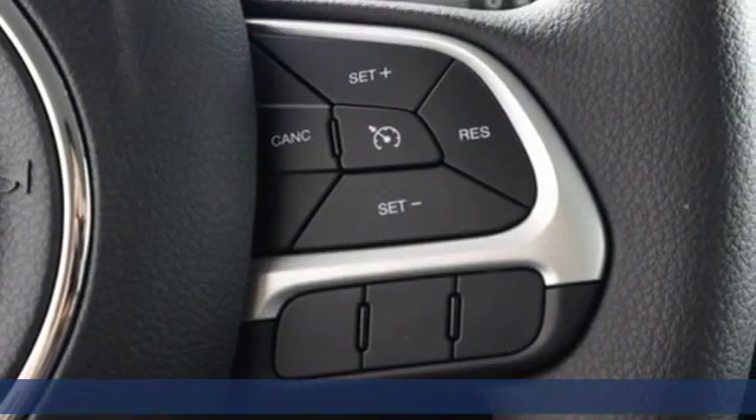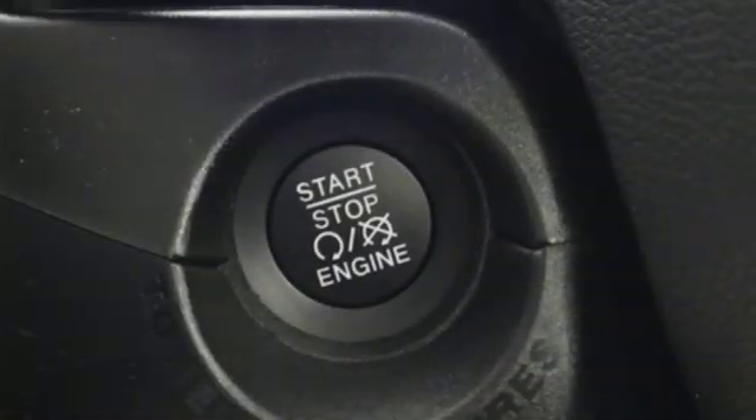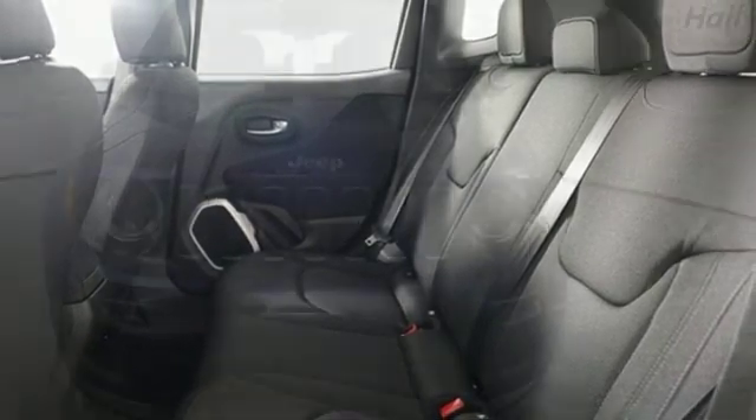Inline four-cylinder engine, dual-zone climate control, streaming audio, manual tilting steering column, power heated mirrors, external memory control, rear lip spoiler, smartphone wireless charging, and automatic transmission.